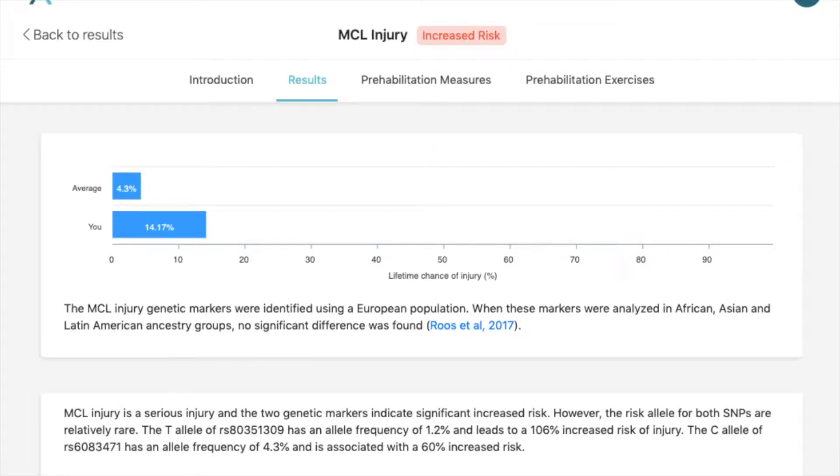Here are genetic markers for MCL injury. The MCL, medial collateral ligament, is a ligament on the inside of your knee, and you get this kind of injury when you get hit from the outside, which can strain or tear your ligament on the inside of your knee. When you get hit, some people will have a minor injury, maybe a strain, while other people might have a more major injury with a tear of the MCL.